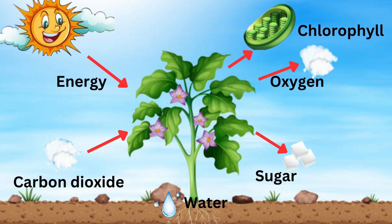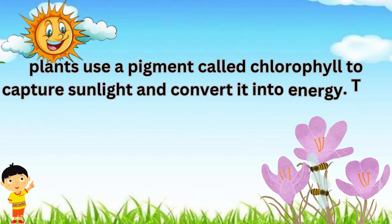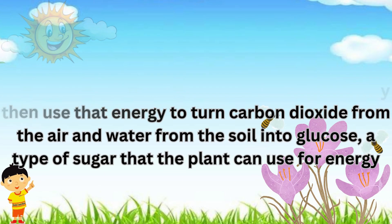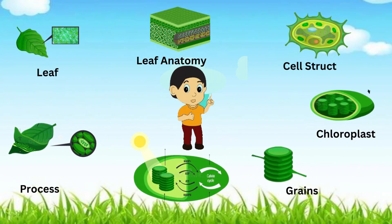Plants use a pigment called chlorophyll to capture sunlight and convert it into energy. They then use that energy to turn carbon dioxide from the air and water from the soil into glucose, a type of sugar that the plant can use for energy.